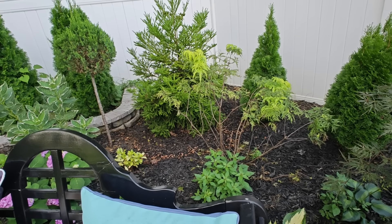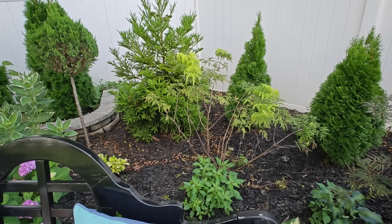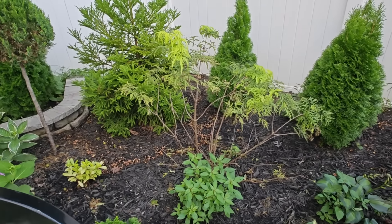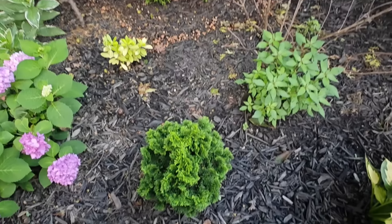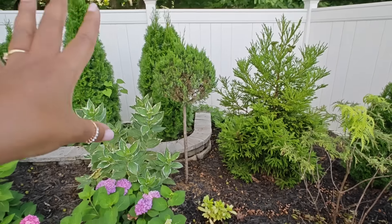Over here I have another hosta — I'll insert the name. And this right here is a Lemon Lace elderberry. Every summer it defoliates — it does this every single summer once the heat hits; it drops all of its leaves. I need to figure out a solution, which is to hook it up on drip, and I'm hoping I can do that either this fall or early next spring. Nothing in this bed is on drip right now.